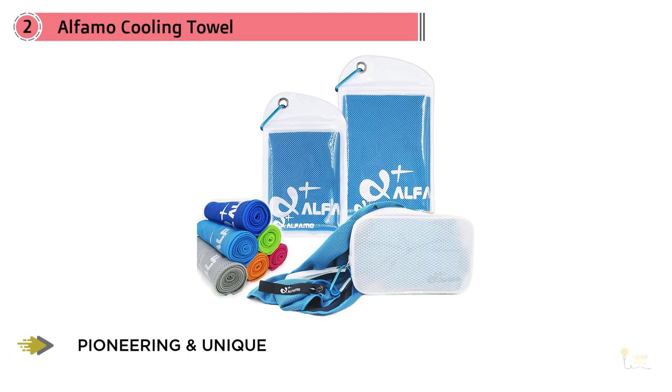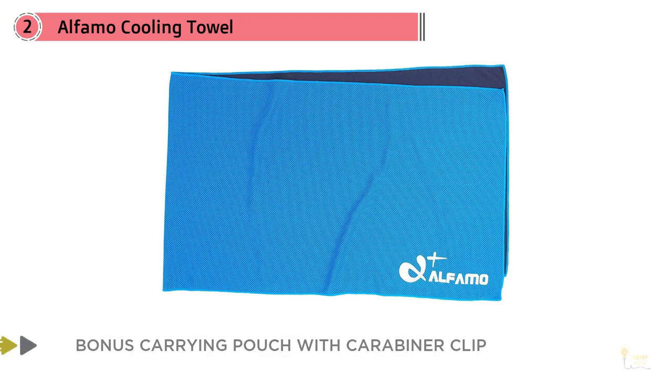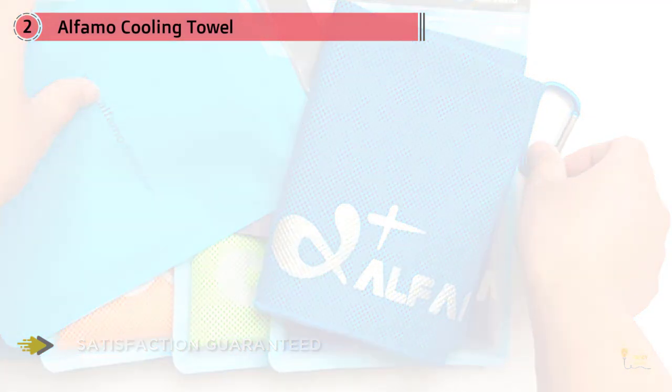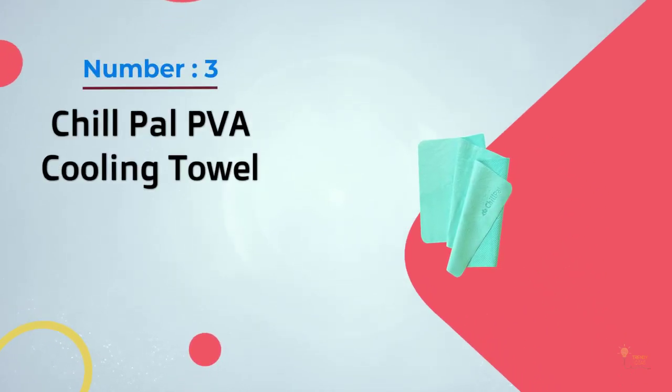One factor that makes the Alfamo cooling towel so unique is that it provides UPF 50 sunscreen protection. This towel measures 40 by 12 inches, making it one of the longest cooling towels on the market. It's designed to be pliable and extremely soft. A bonus water-resistant antibacterial carrying pouch is included with purchase. Simply soak, wring it out, snap it, and let it go to work. To reactivate it, just re-wet it.